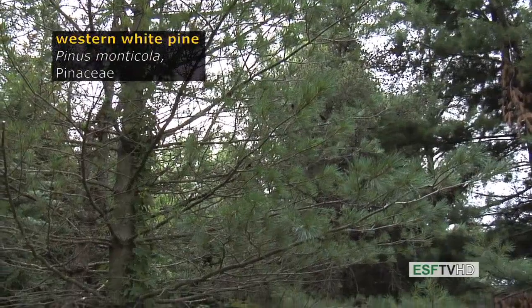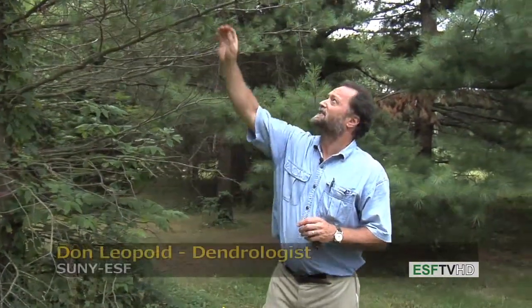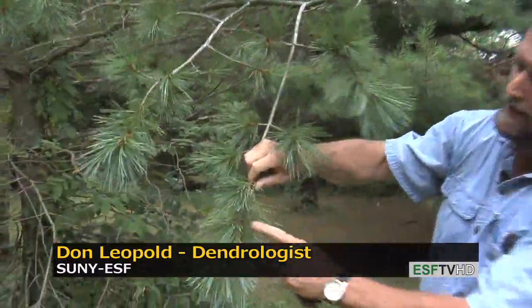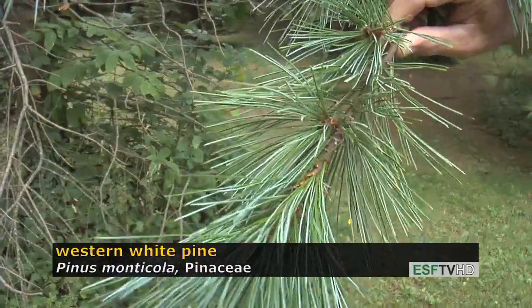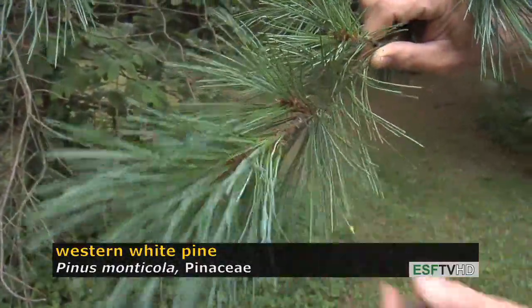A very important timber species of the western United States, Pinus monticola, the western white pine. It's a white pine, and like all white pines, has a very distinctive number of needles per fascicle sheath. It actually looks like eastern white pine, but there are some subtle differences. There are five needles per cluster, and they're bluish green in color.